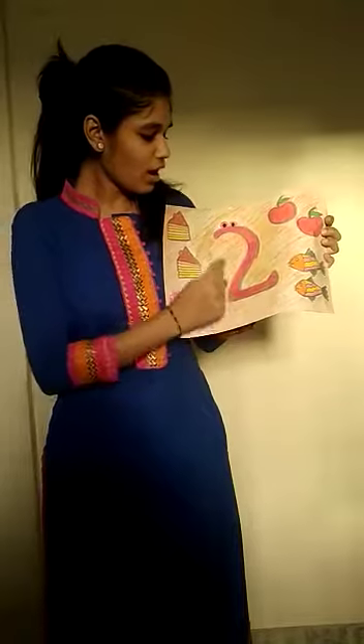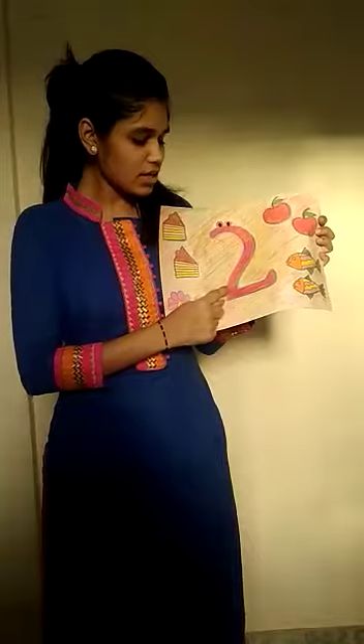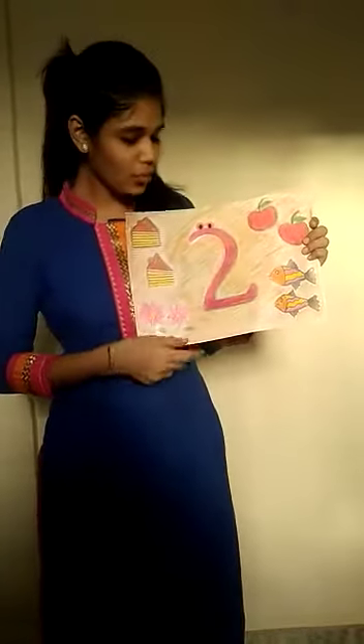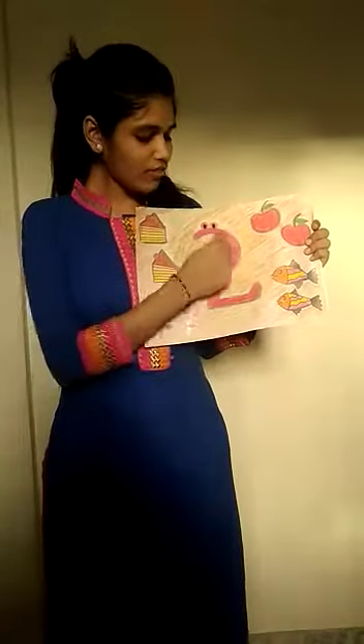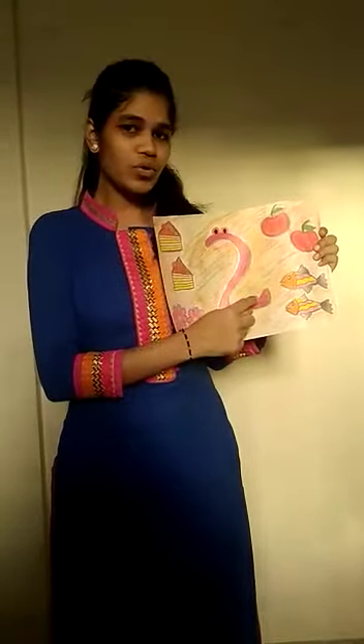Half the circle, out you go. Half the circle, out you go. Half the circle, out you go — to make the number 2.